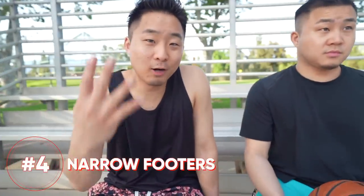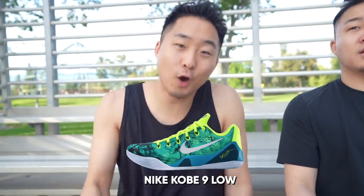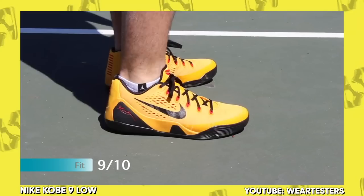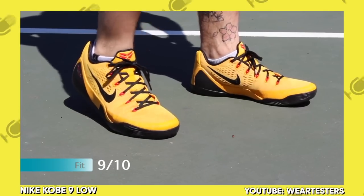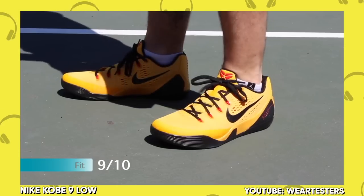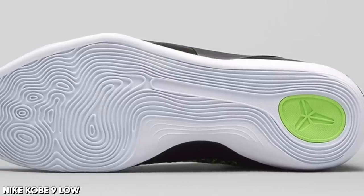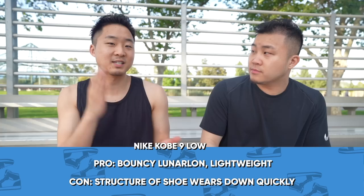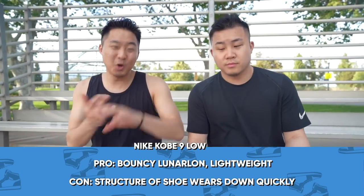Number 4 on my narrow footers list is the Kobe 9 Lows. I do not know how many friends told me that they could jump higher in these. I was throwing down dunks with a little ball in these at my peak — particularly the engineered mesh version. When you put it on, it's super light, and the Lunarlon is implemented in a really bouncy way. The traction on the Kobe 9s might be an 11 out of 10. A lot of slim dunkers really like this shoe.